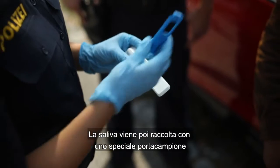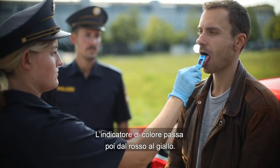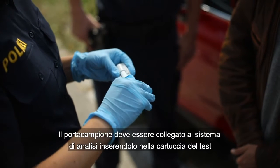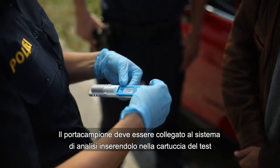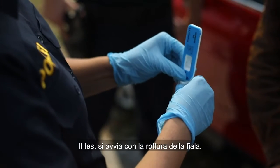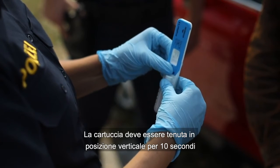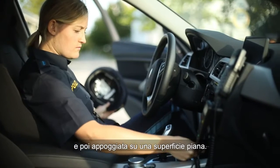The saliva is then collected with a special sample collector, used to swab the tongue several times. The color indicator then turns from red to yellow. The sample collector connects with the test system once it slots into the test cartridge with an audible double click. Breaking the ampoule starts the test. The cartridge must be held upright for ten seconds and then set down on a flat surface.